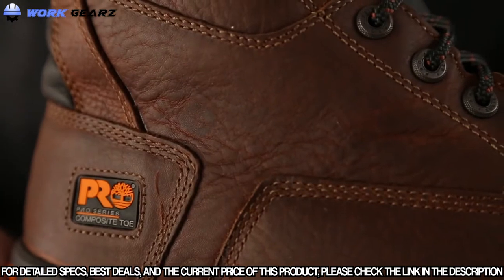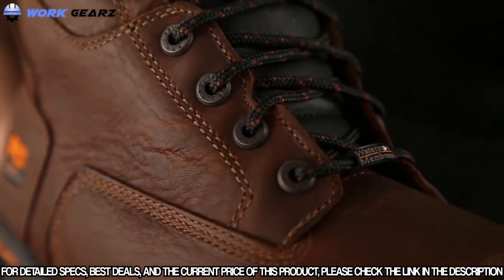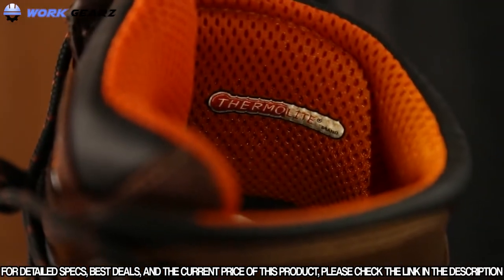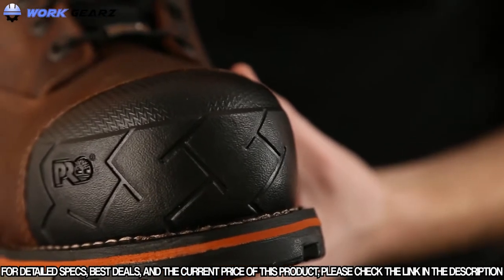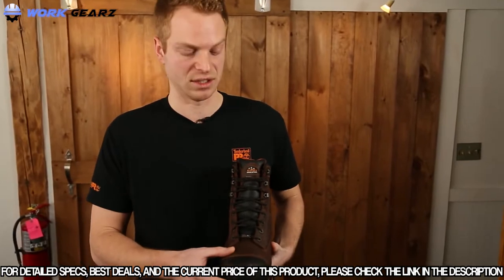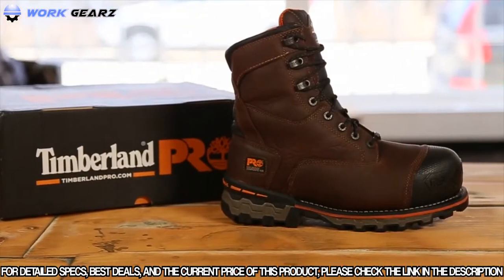To keep your feet warm, dry and comfortable in all working conditions, this boot contains waterproof leather, a waterproof membrane and thermal light insulation. Another key feature is the composite safety toe. This non-metallic material is slower to conduct the cold and therefore keeps your feet warmer in some of the toughest conditions. If your job takes you to some of the harshest conditions out there, try the Timberland Pro Boondock Work Boot.